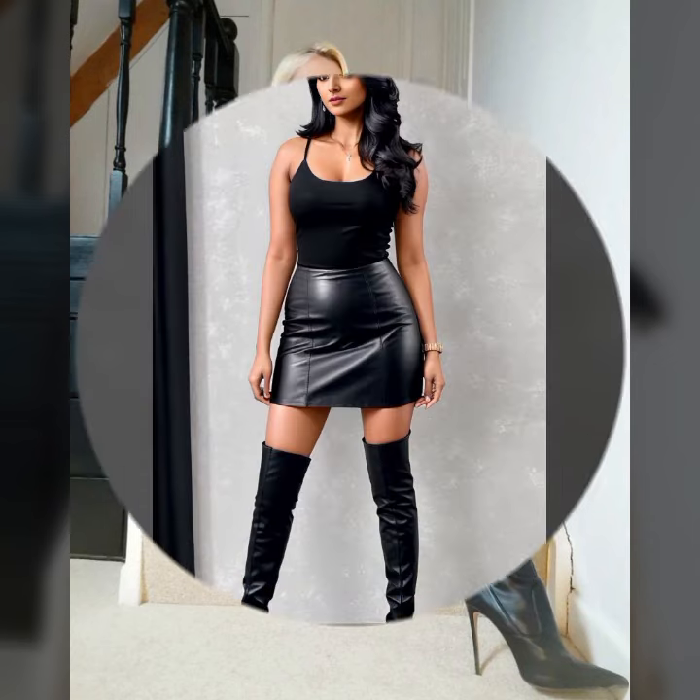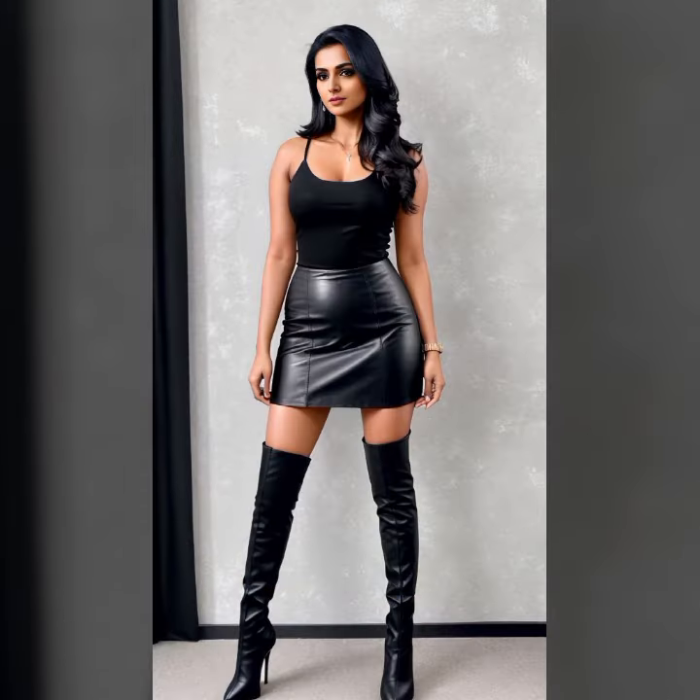stunning, eye-catching latex and leather dresses, outfits, long boots, thigh high boots, high heel boots, spike heel boots, skirts, mini skirts, long gloves, and pantyhose designs and ideas. My dearest viewers, it is a very beautiful, awesome, and stylish selection.